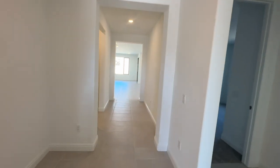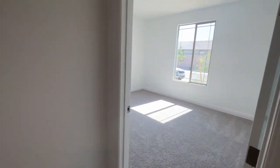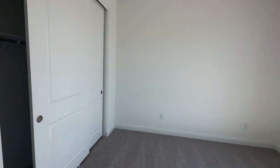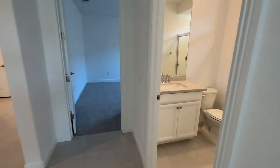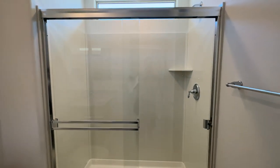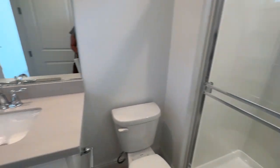As you walk in, you have this nice entryway with 10-foot ceilings. To the right you have two bedrooms — the front bedroom is a good size with a nice-sized closet and it's pre-wired for a ceiling fan. Then you have the guest bathroom with a shower insert in cultured marble.